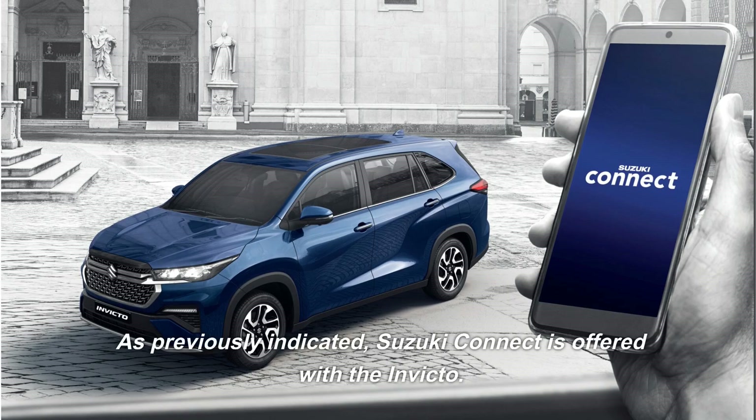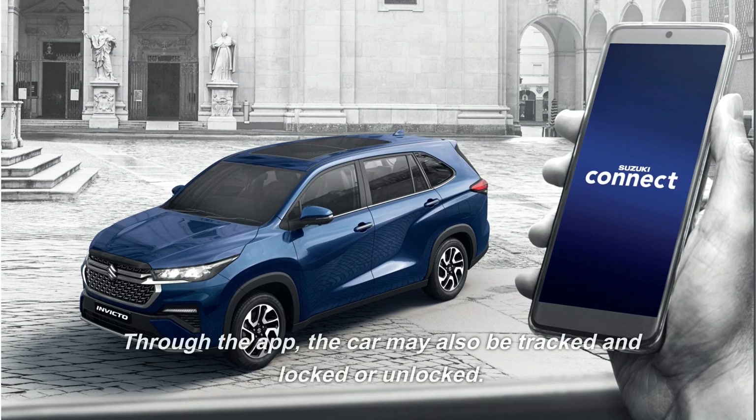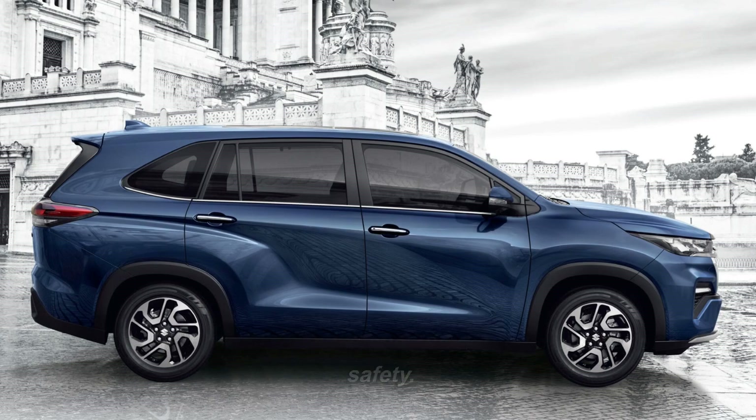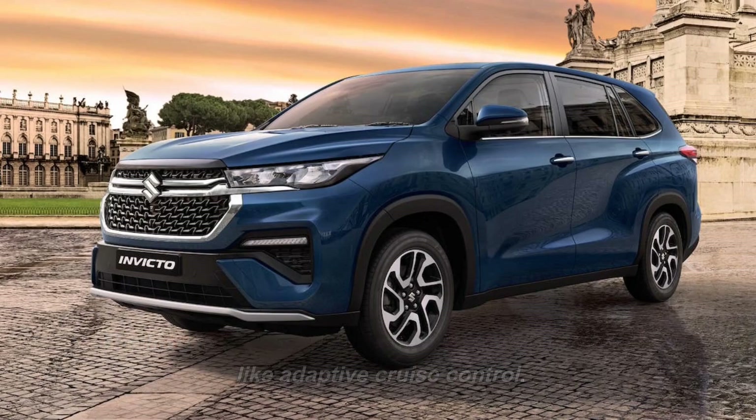Suzuki Connect is offered with the Invicto. A smartphone or smartwatch can be used to check on the vehicle using this app, and the car may also be tracked and locked or unlocked. The MPV has six airbags and 360-degree cameras for safety. However, the Invicto lacks cutting-edge driver-aid technologies like adaptive cruise control.